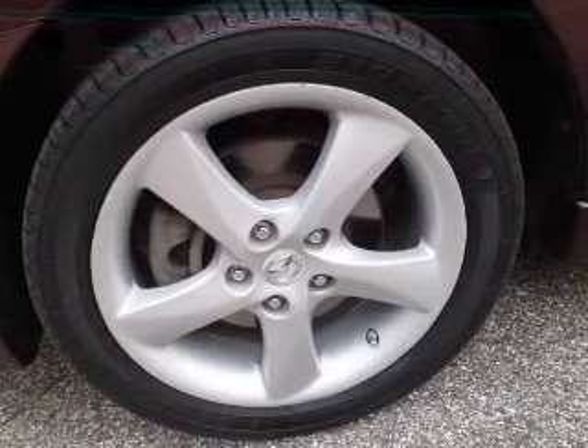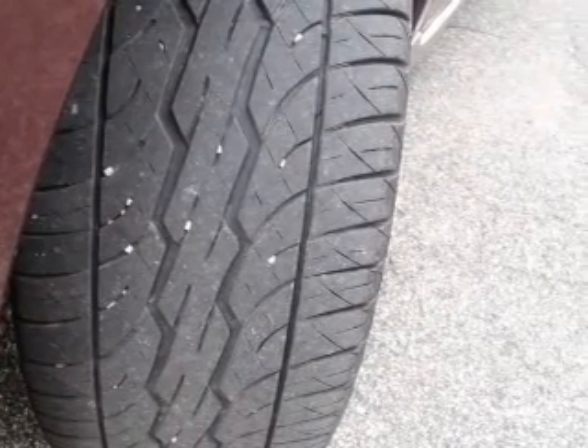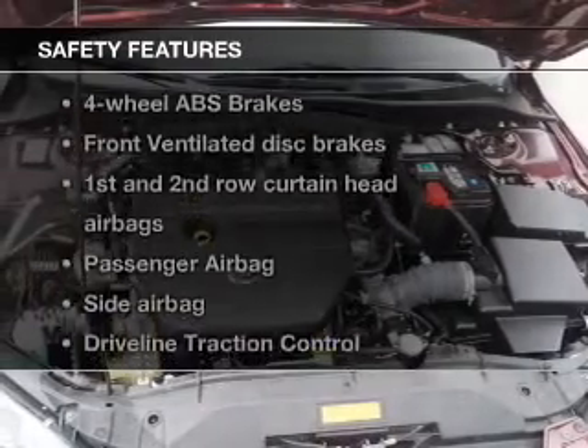Power door locks, power windows, cruise control, an AM-FM stereo with a CD player, satellite radio, power mirrors, power steering. If safety is a high priority, rest assured knowing these top safety components are included.